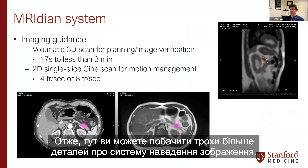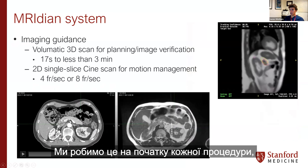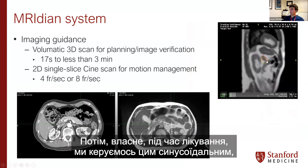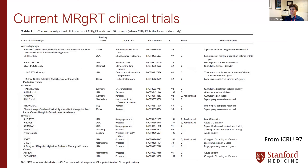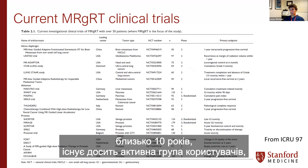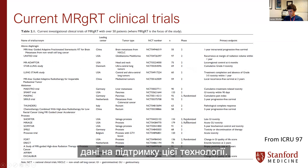For image guidance, the system takes a 3D scan for image verification at the start of each treatment, and we can align it in 3D space. During treatment, it's guided using a cine sagittal slice. There is mounting clinical evidence for this technology — it's been around about 10 years — with an active user group throughout the world starting to accumulate interesting data.